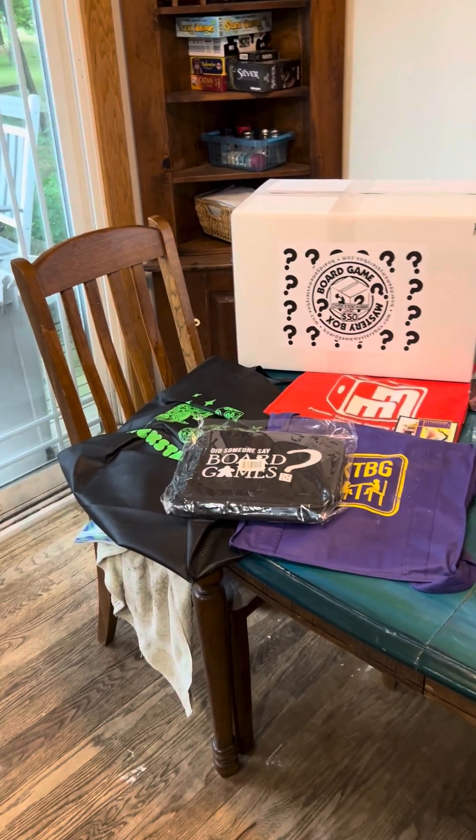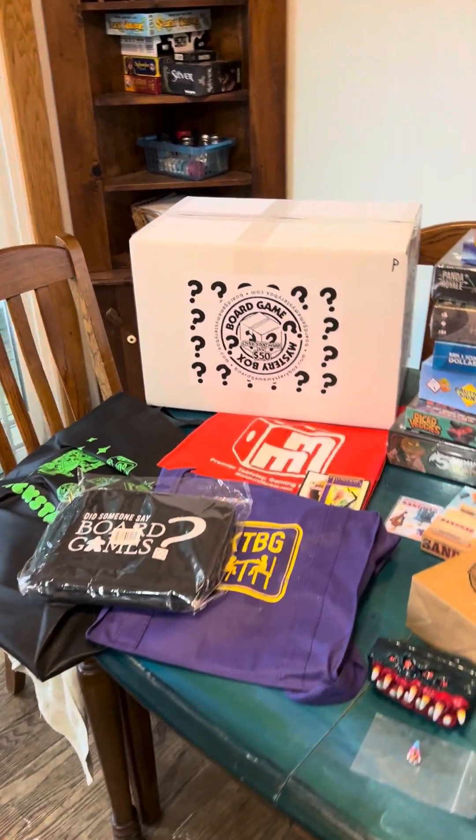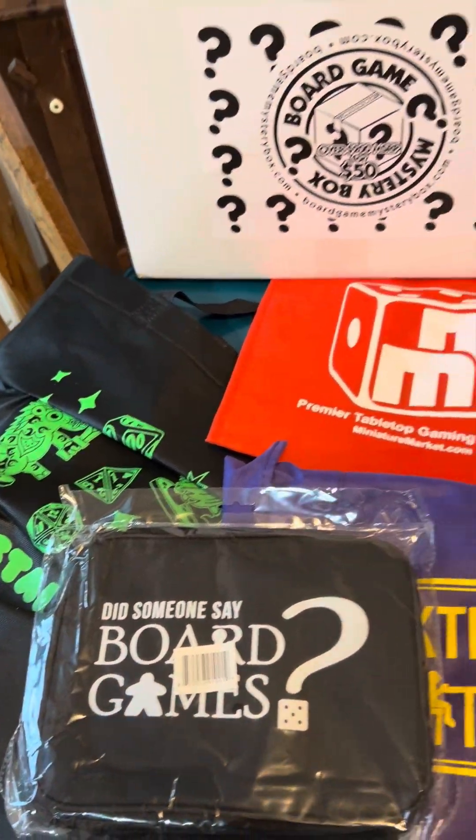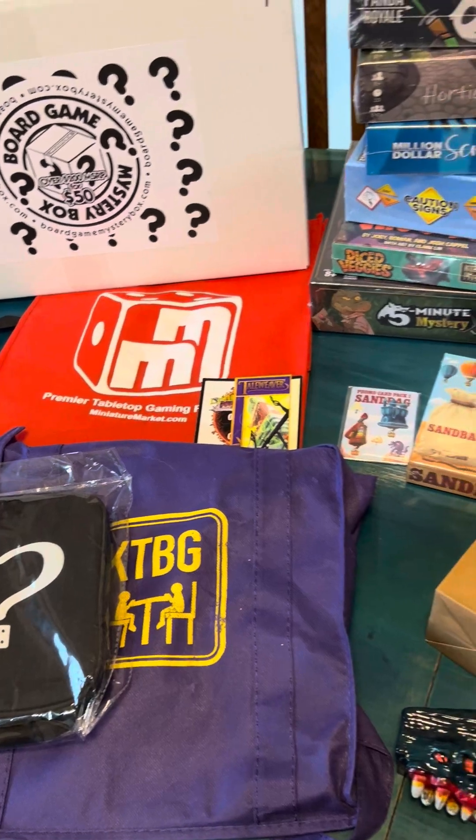I decided to make a slightly longer video for YouTube so you could see all the stuff that I got from Origins 2024.